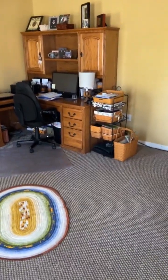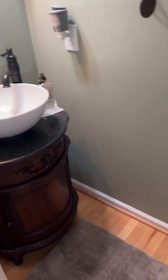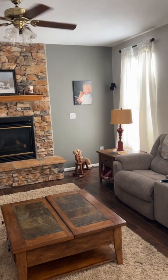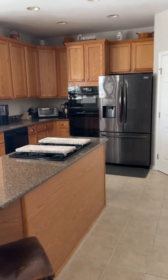Here you have an office, dining room, powder room, family room. Look at that gas fireplace. Here you have a kitchen — nice, nice seating.